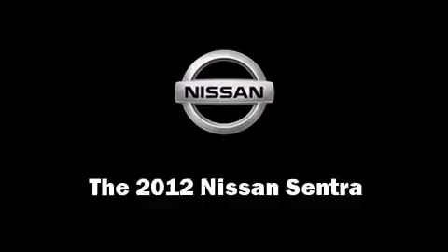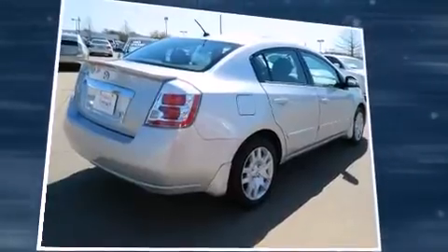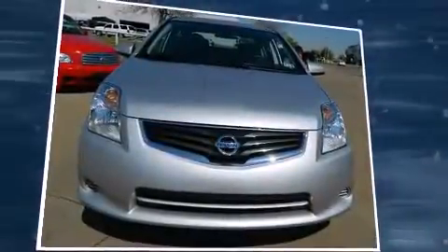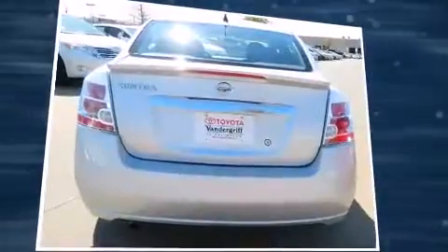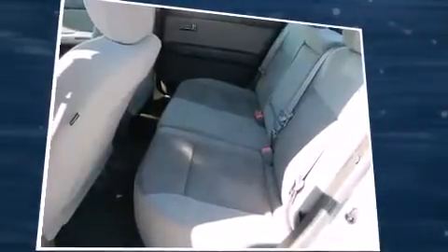Climb inside the 2012 Nissan Sentra. This four-door, five-passenger sedan still has less than 25,000 miles. Smooth gear shifts are achieved thanks to the efficient four-cylinder engine, and for added security, dynamic stability control supplements the drivetrain.